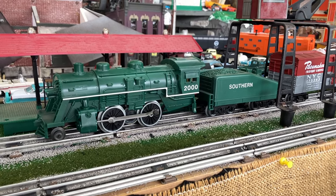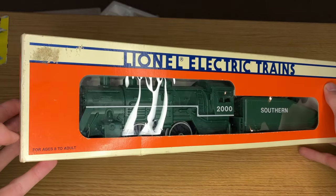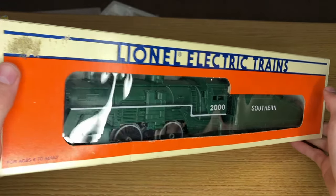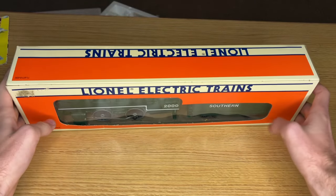Let's move over to the table and check out this locomotive. Here it is — what I think might be Lionel's worst engine. This came in a collection that I picked up a few weeks ago, and right off the bat I noticed that it was not the same quality that I'm used to with Lionel products.